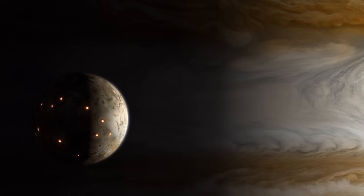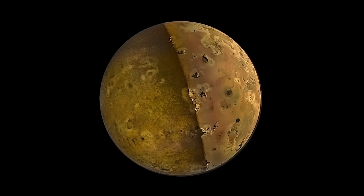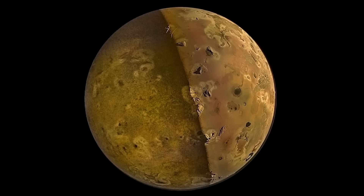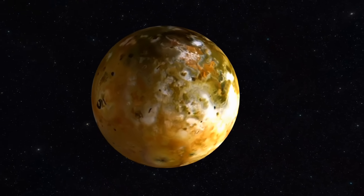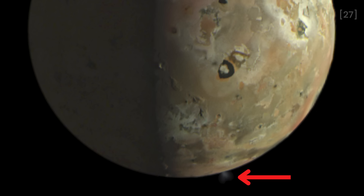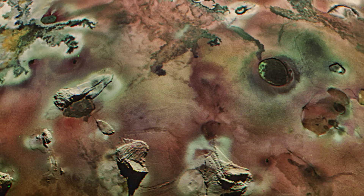And now, thanks to Juno and JunoCam, we're getting even closer looks. This is the sharpest image of Io captured in a generation, taken during a historic close flyby by NASA's Juno spacecraft. Juno came within just 930 miles or 1,500 kilometers of Io's surface — the closest any spacecraft has been to this volcanic world in over 20 years. You can see evidence of an active volcanic plume, tall mountain peaks casting long shadows, and even lava lakes, some with what appear to be islands in the middle.